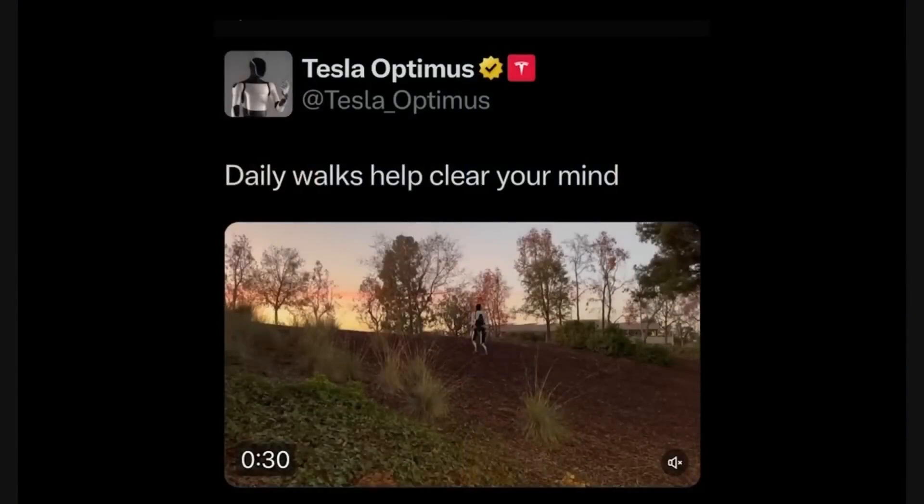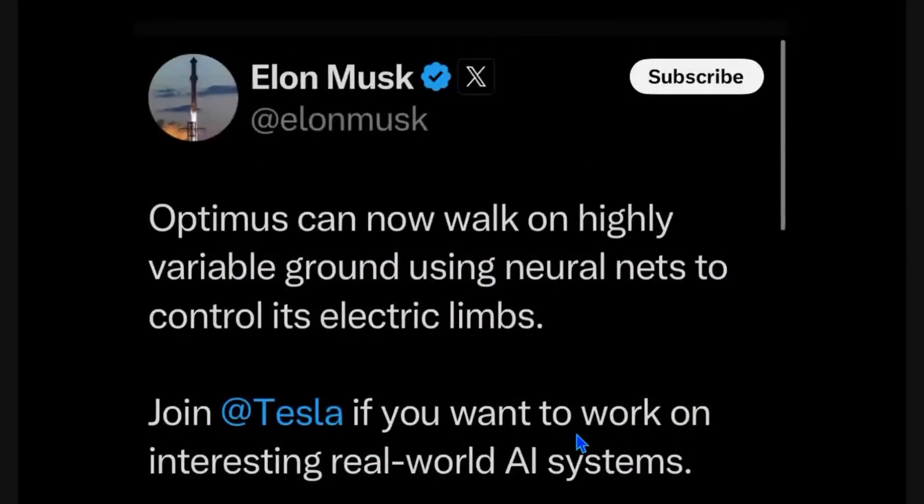The first one is this drop by Tesla showing a daily walk of Optimus. But this time, instead of flat cement ground or streets, they're walking along a terrain — I called it a forest, but it's rough terrain. Elon says Optimus can now walk on highly variable ground using neural nets to control electric limbs.